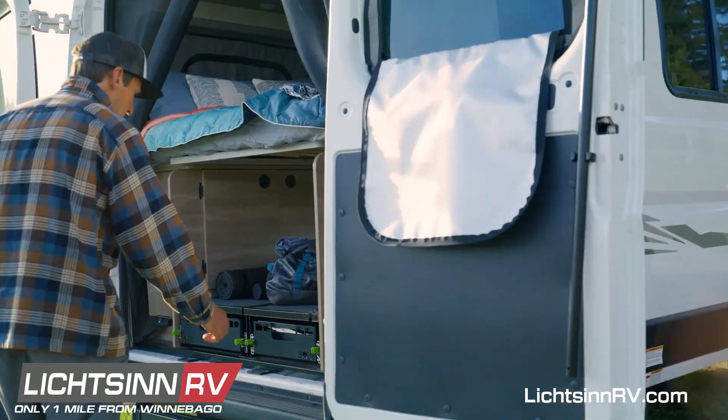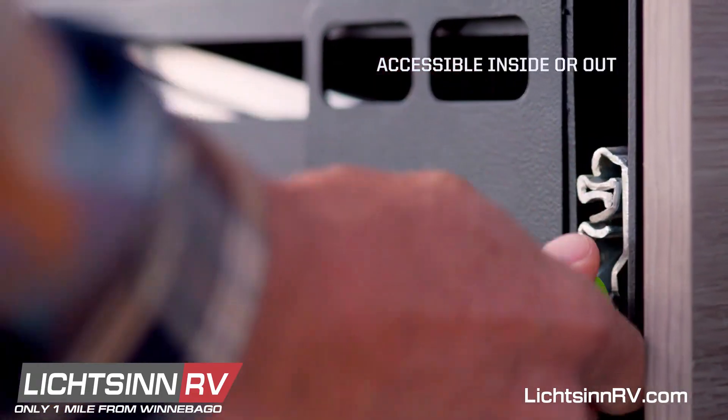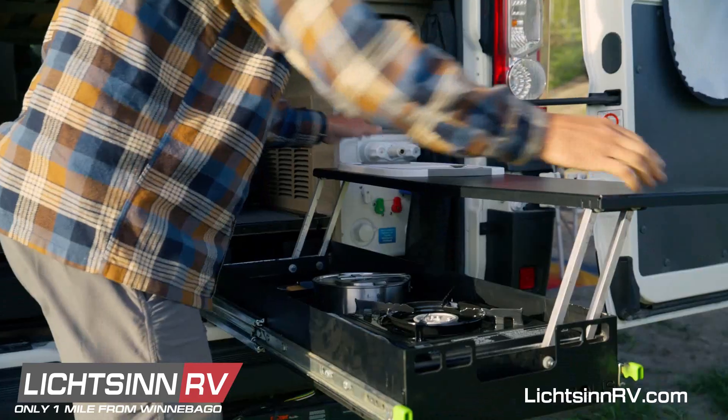In camp, the Overland-style rear drawers give you easy access to your gear, and serve double duty as a work surface, table, or even an outdoor cooking platform.